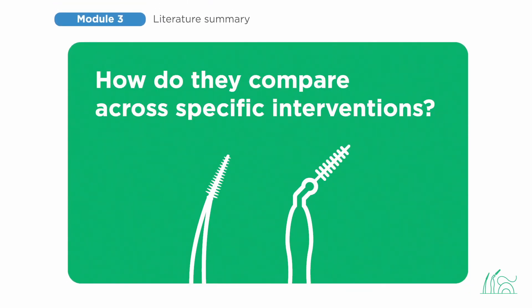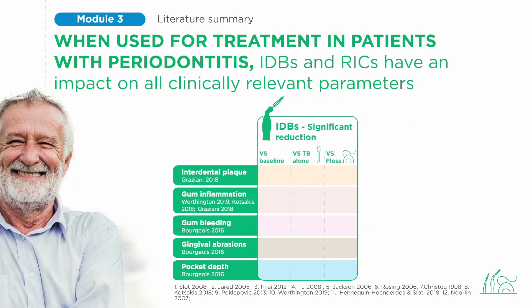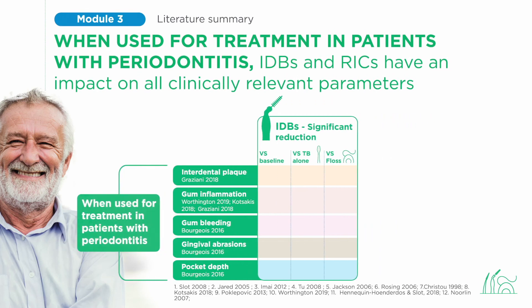Let's dig a bit deeper and take a look at how interdental brushes, and also new generation rubber interdental cleaners, compare to floss across specific interventions in patients with periodontitis. We tabulated results across 12 different studies. The 12 treatment studies clearly show that when used for the treatment of patients with periodontitis, interdental brushes are effective versus baseline, versus toothbrush alone, and versus floss for all important outcomes: interdental plaque, gum inflammation, and gum bleeding. They are also more effective versus floss in reducing pocket depth.